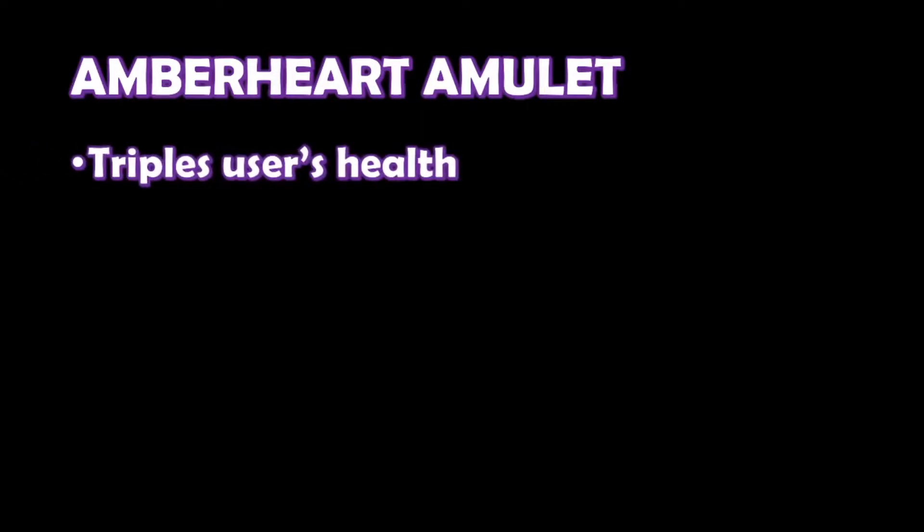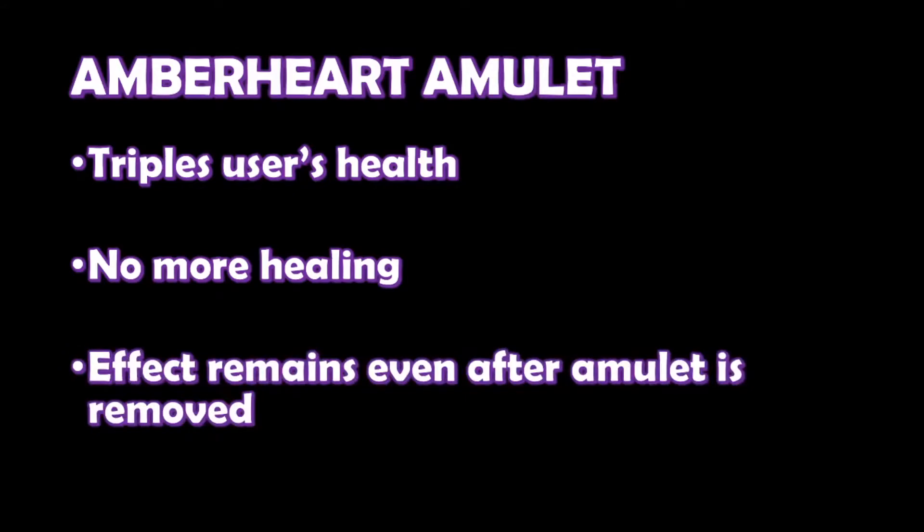This particular amulet is a real game changer. The wearer of the Amber Heart's total hit points are tripled, leaving them with a gargantuan health pool. Their health pool now also returns to the maximum each full night of rest. However, the wearer of the amulet from the moment they put it on can no longer receive any kind of external healing whatsoever. There's more — this anti-healing effect actually persists after the amulet is taken off. If the player wants to return to normal, then each day they get one shot at a DC 25 constitution saving throw, but if they fail they're stuck in a state of no healing until their next attempt.